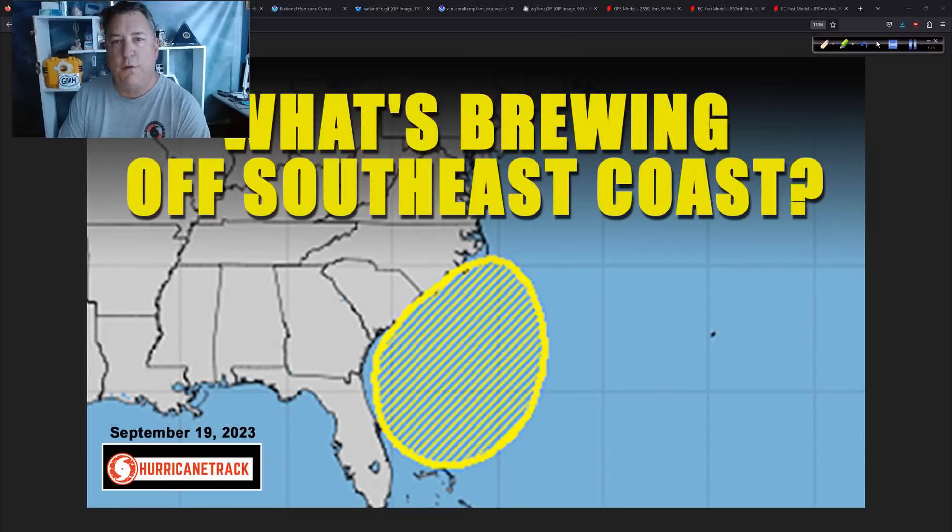Good afternoon, Mark Suddeth, HurricaneTrack.com here. Tuesday now, the 19th of September, 2023. On the update today, we're going to talk about what is happening with this system off the southeastern coast.